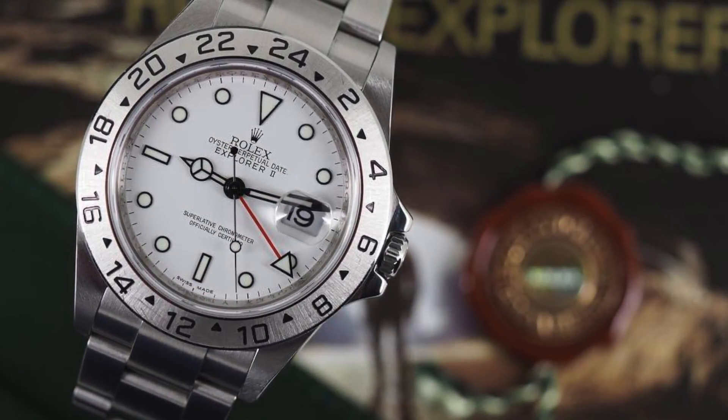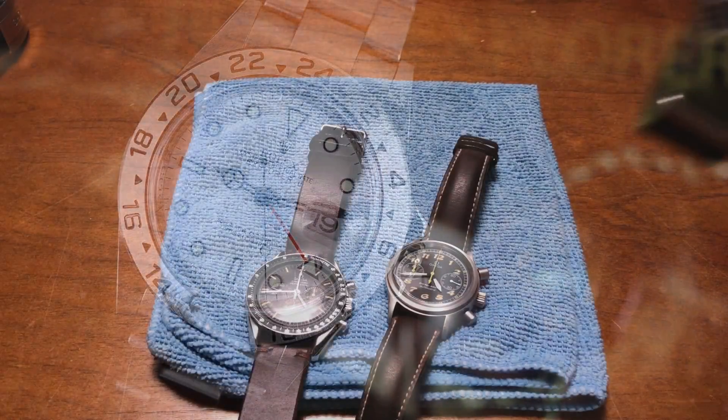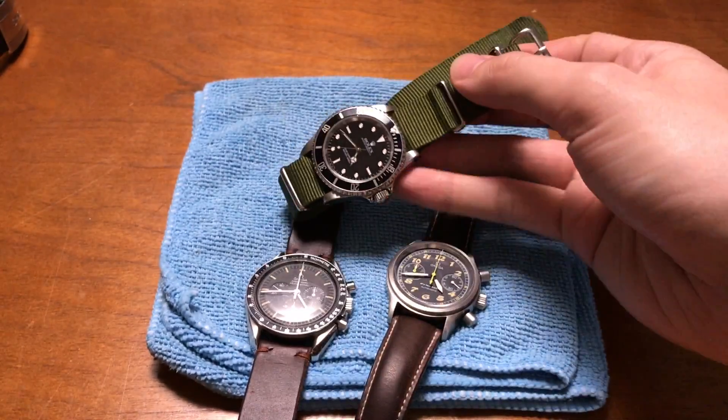Rolex is not going back to aluminum bezel inserts — ceramic is here to stay, unless it's some sort of special edition, but they hardly do that. Another Rolex I have too is the 14270 Explorer — the 36 millimeter Explorer 1 — that I got head only for under three grand. When people think Rolex, they're thinking five, six, seven grand, but you really don't have to pay so much. Another perfect example of a 90s piece that is a great buy right now is the 16570 — the Polar or the Black Explorer 2. That's a watch that can be had on bracelet for under four grand.